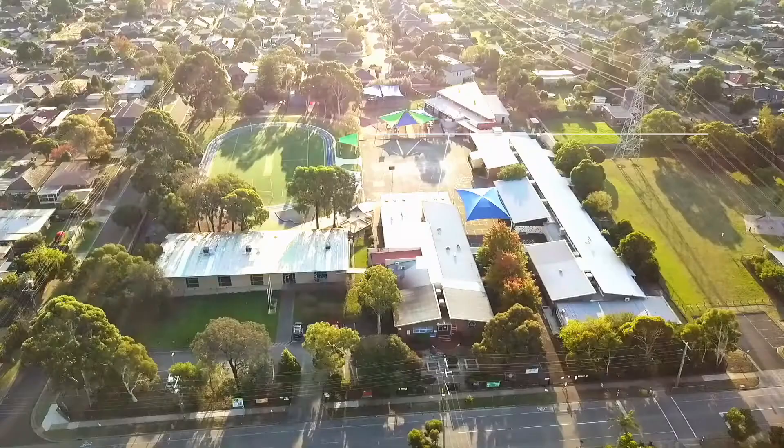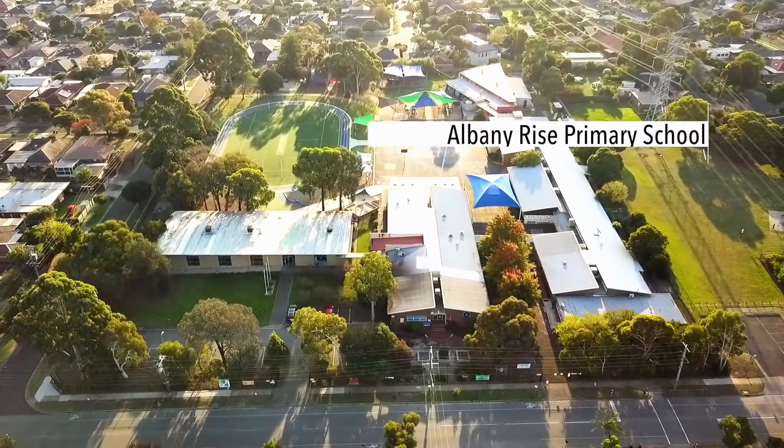This location can't get any better — it is literally 10 steps away from the bus stop, surrounded by popular schools, shops, and access to freeways. This is something that you have to see. Give me a call now to inspect.